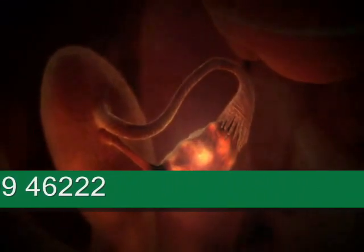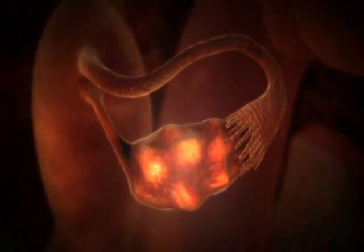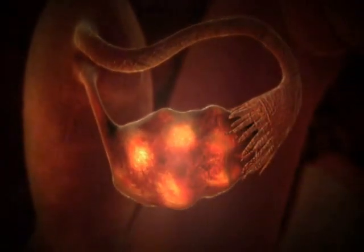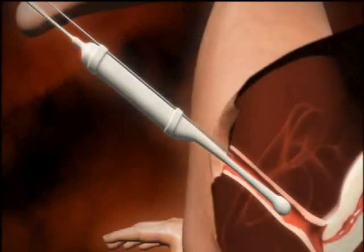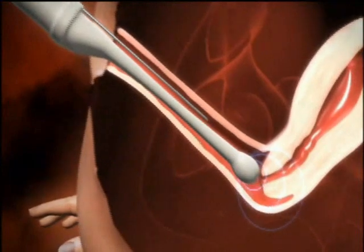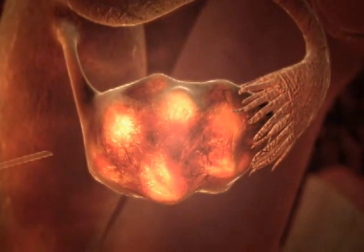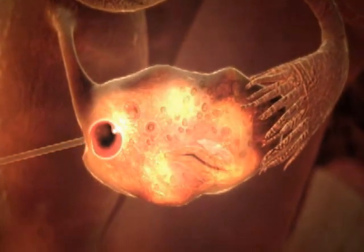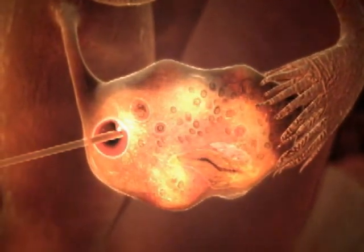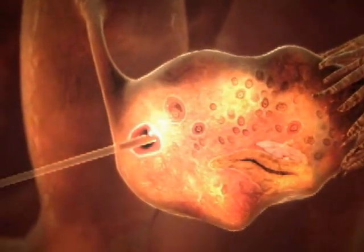Women having IVF are given special reproductive hormones to encourage several eggs to develop in the ovaries. Final maturation of the egg itself is induced by the administration of a further hormone. 36 hours later, fluid containing the eggs is drawn from the ovary with a needle. This is usually performed under light sedation in a short outpatient procedure, with the doctor using ultrasound to check proceedings.